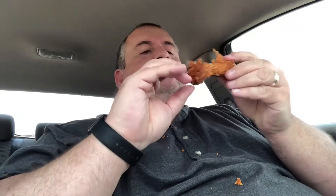Obviously the heat is on the breading — this is not a sauced wing. Let's try one more. They're really good, and you get a lot of breading on them.